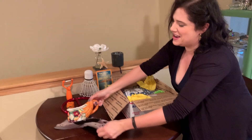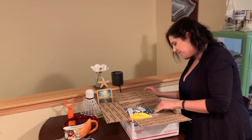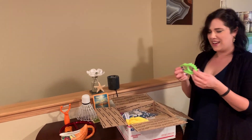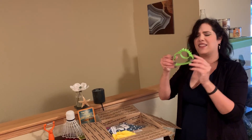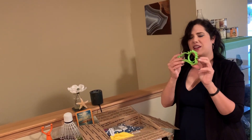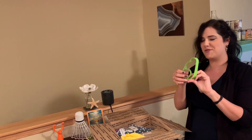I celebrate Canadian Thanksgiving even though I'm in the States too, so I need that for October. I don't know what this is — is that a sun and clouds? Maybe. I think it's a cookie cutter, but it's pretty movable.